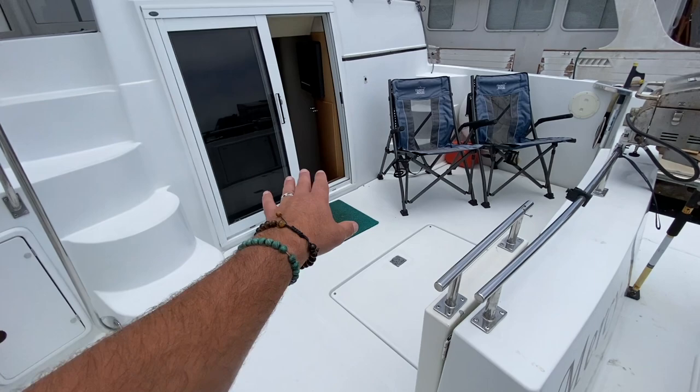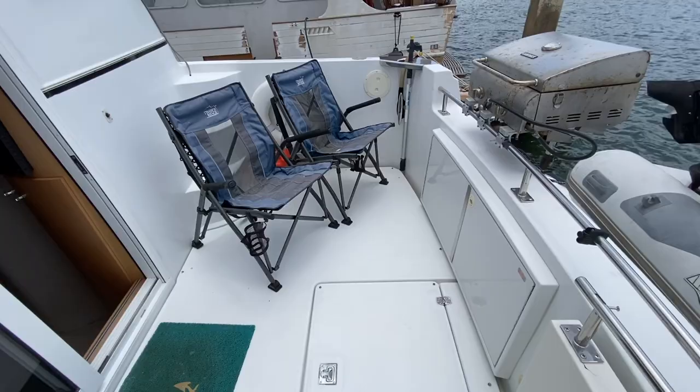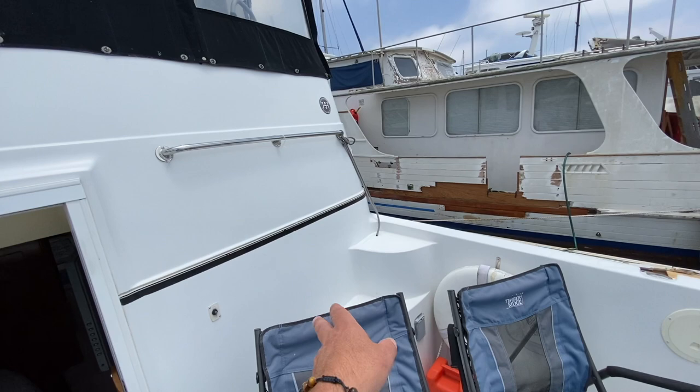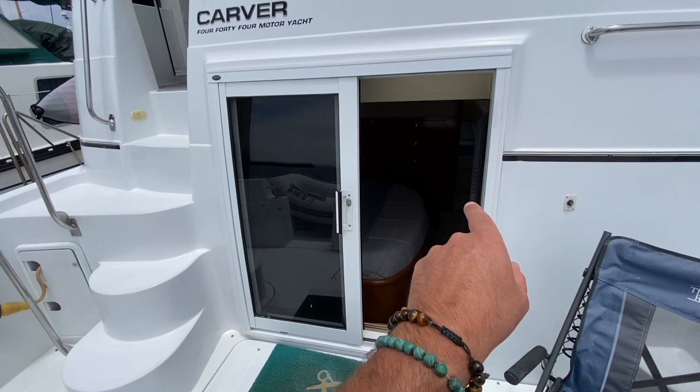Coming in through the really nice entry gate, we enter the aft cockpit. The aft cockpit has large storage below, which houses accessibility to the steering shaft quadrants, additional storage, a large Cuisinart barbecue, and steps off to the starboard side as well.